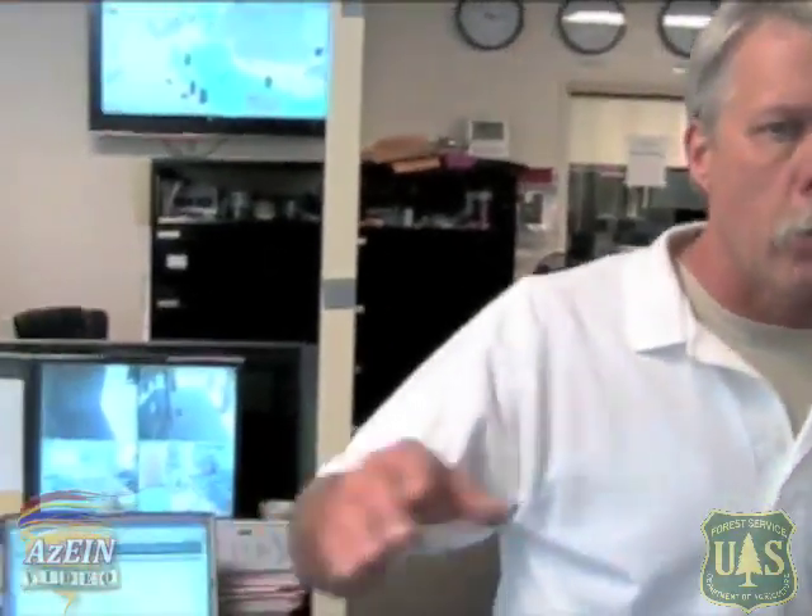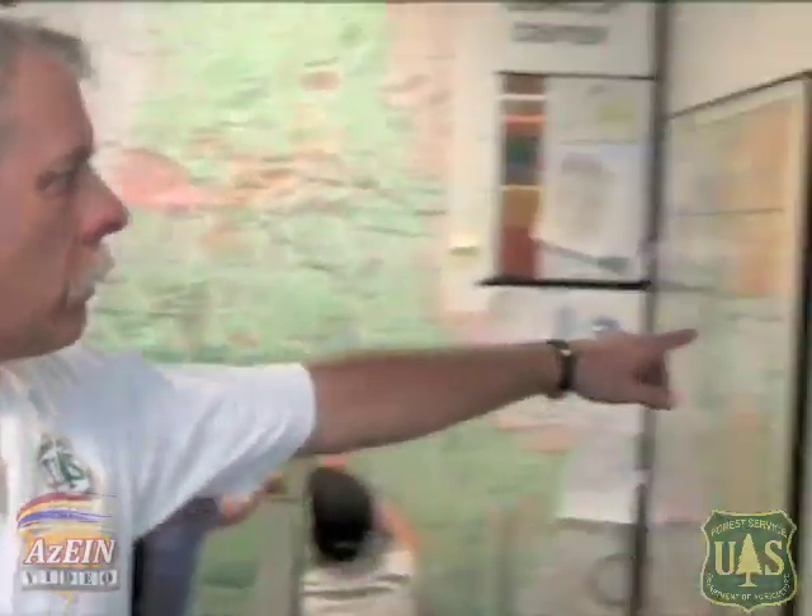Behind us over here we've got another desk that is the support dispatcher desk. When the initial attack desk gets the call, the support dispatcher will come over and assist with the IA dispatcher. We keep all of our resources on this other map right here, and each one of these magnets is a resource on the forest. When they dispatch the resource, they'll move that magnet to where that fire has been found, and then they'll stack up all of the resources on that fire as they show up.